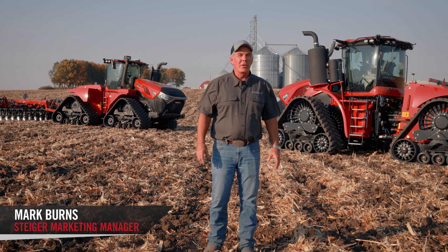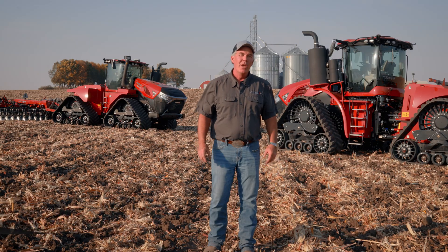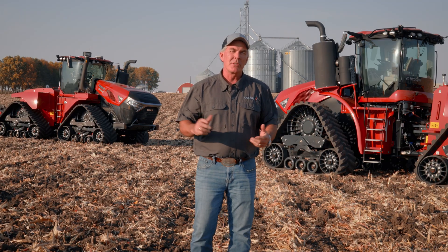Hi everyone, Mark Burns, product marketing for four-wheel drives and Steiger tractors for Case IH in North America. I want to talk a little bit today about the Steiger offering, the different configurations offered between wheeled tractors as well as track tractors, and today we're really going to focus in on that track offering.